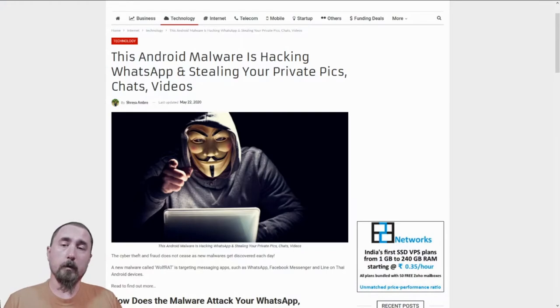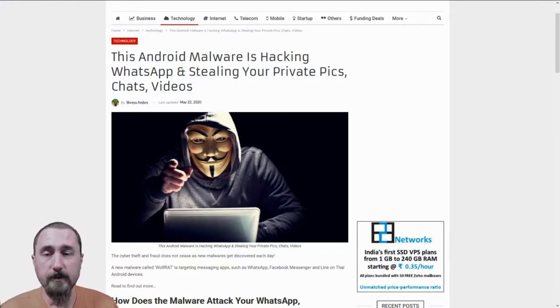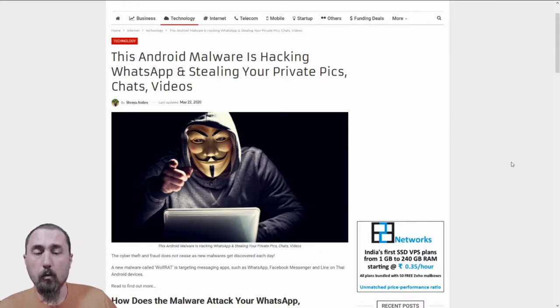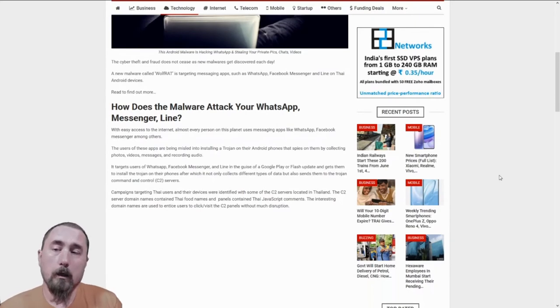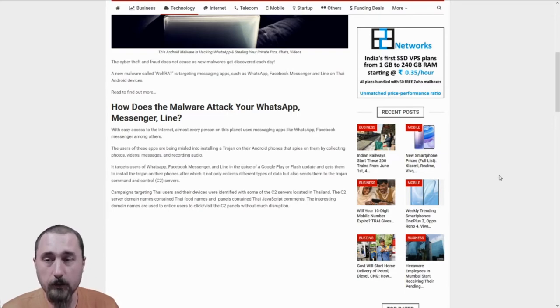First, we will discuss the malware that is hacking WhatsApp and stealing private information from users. A new malware called Wolfrat is targeting messaging apps such as WhatsApp, Facebook Messenger, and Line. Right now, this seems to be affecting mostly places in Thailand, but this could be a problem that could spread to other parts of the world.